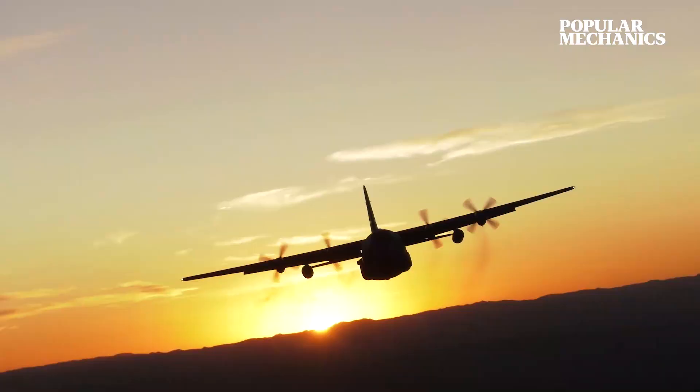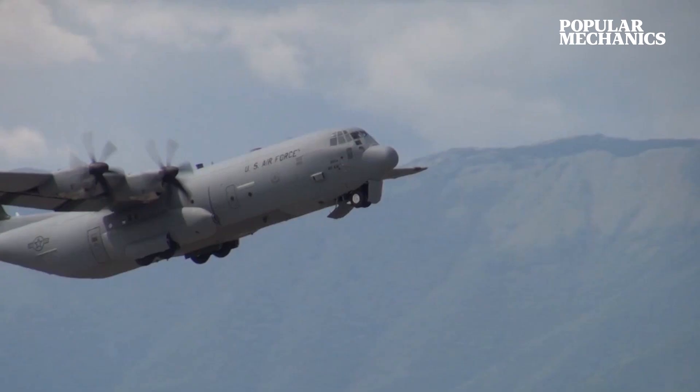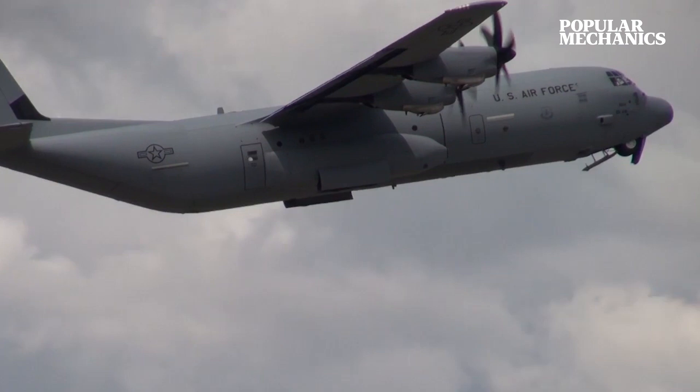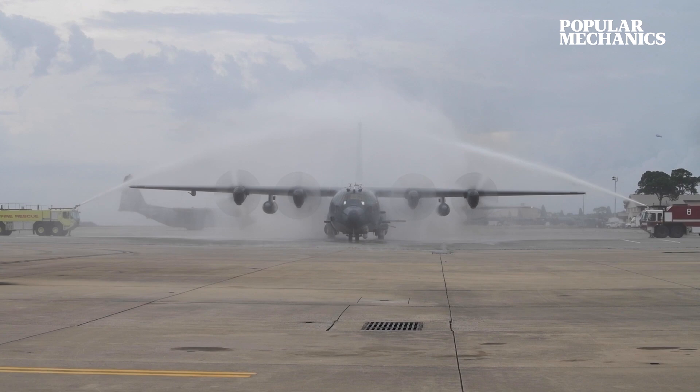Despite its service record spanning more than half a century, the C-130 isn't even close to calling it quits. In mid-2020, the Air Force sent its AC-130U Spooky gunship to the Boneyard, only to make way for the AC-130J Ghost Rider, the service's latest and greatest gunship.